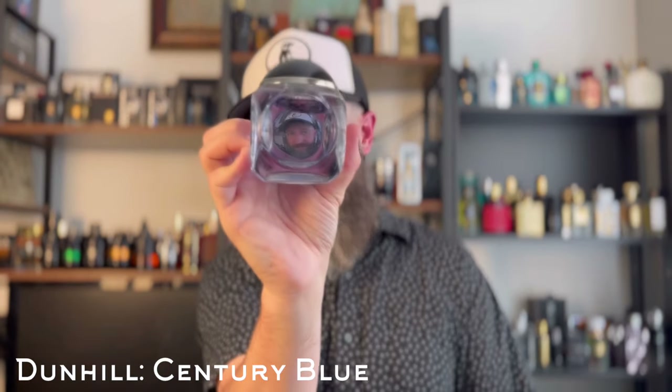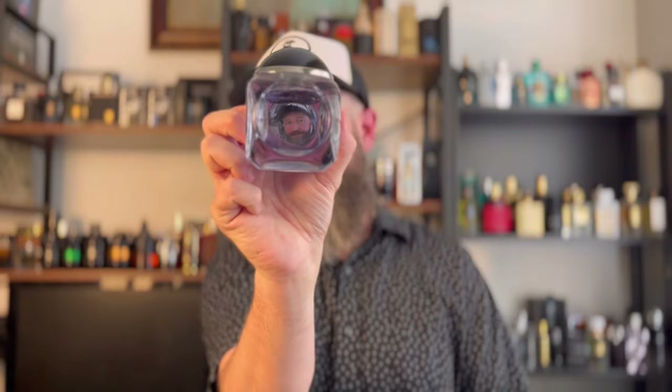This next one is very unique and not a lot of people talk about it, but it deserves more love. It's sort of like if you took Bleu de Chanel and added the fresh iris note from something like Prada L'Homme — you'd get Dunhill Century Blue. It's a blue fragrance with iris, and that fresh invigorating blue vibe along with iris is a match made in heaven. I don't know why more designers haven't done it, but this one does it for less than $40.